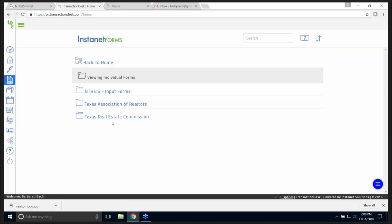InstaNet Forms — guess what? There's your TREC, TAR, and the NetRes forms. Metro Tex's forms will be going in shortly. There was an issue with the information about broker services form — they were having an issue with that one particular form. As soon as that is resolved, it'll be here for your use.